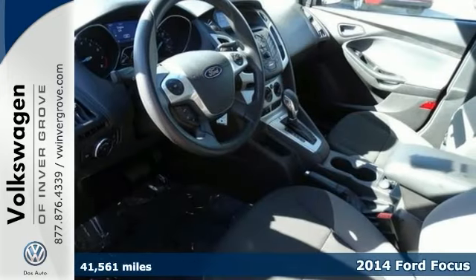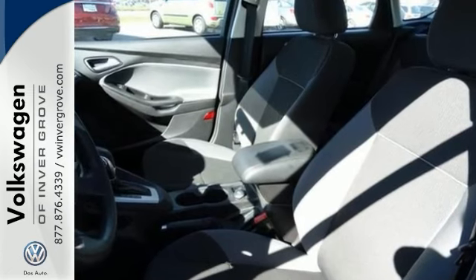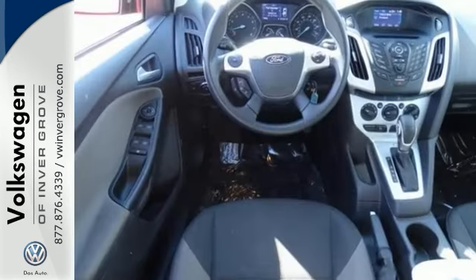This Focus is for Ford fans looking the world over for that perfect gas-saving car. It features advanced track, keyless entry, and multiple airbags. It offers cruise control and power options.